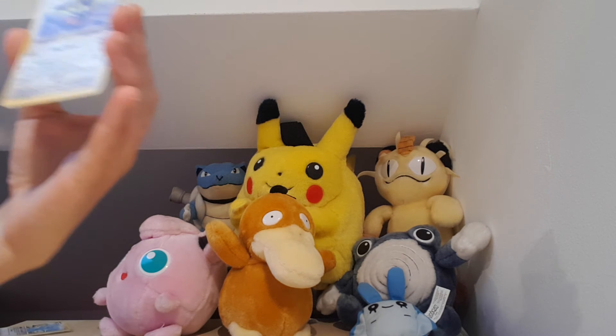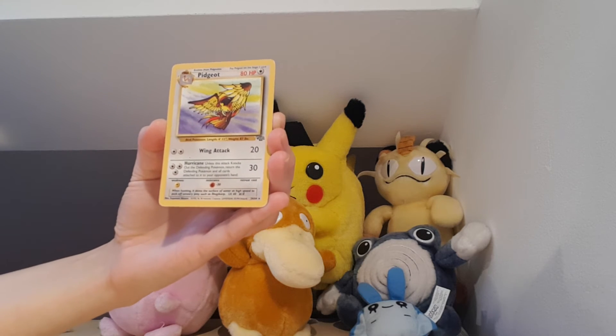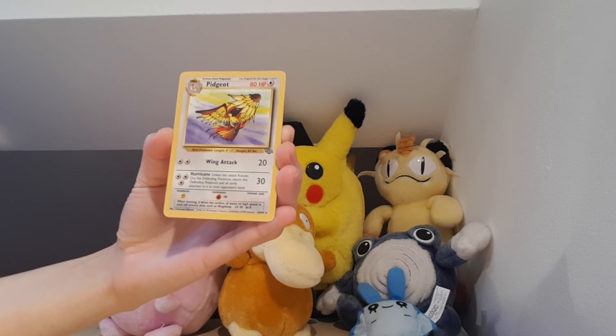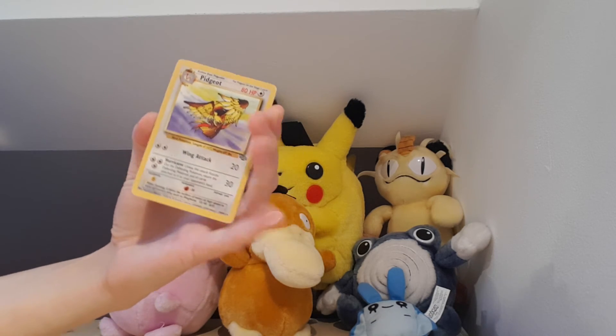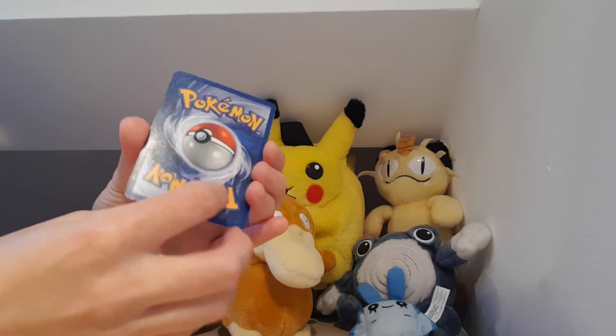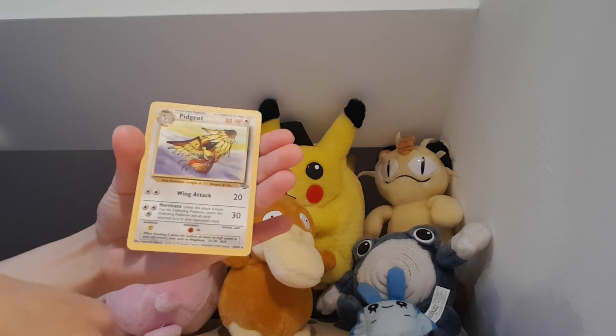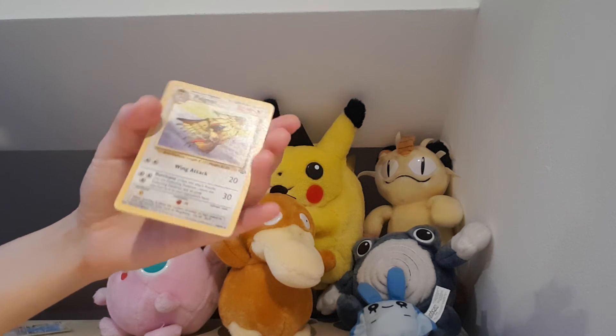We got the rare Pidgeot from the Jungle card set. Really excited that we got this card — it's not a holo or a reverse holo. It's in really good condition with not much whiting on there, so this is a really good card to have in my collection.